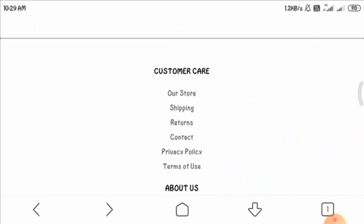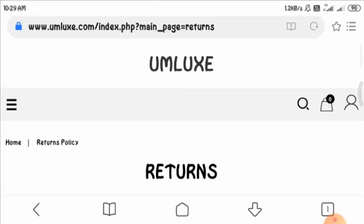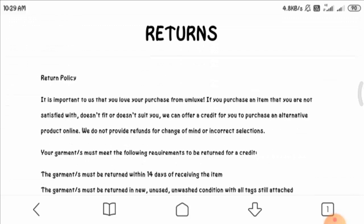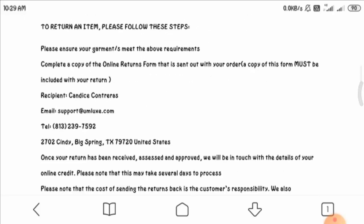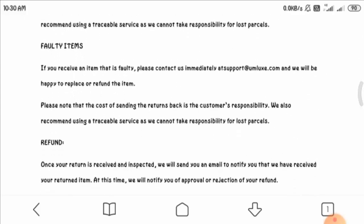Looking at the return policy, you have to return your product within 14 days if you are not satisfied with it. You can read more about the return policy on this page.